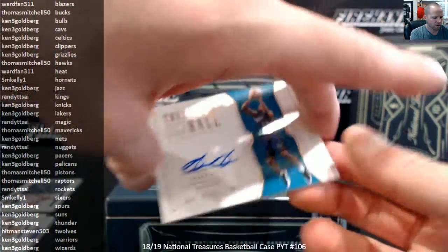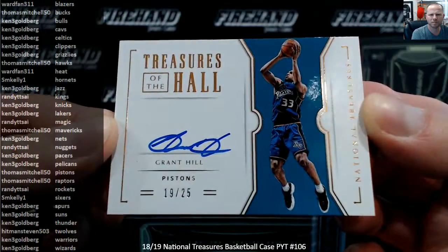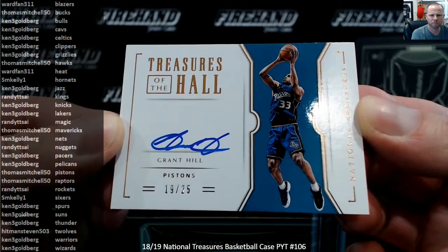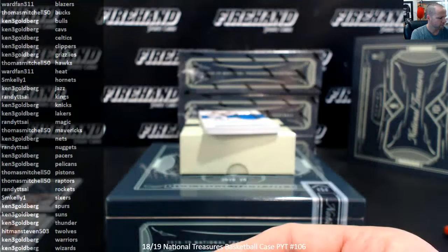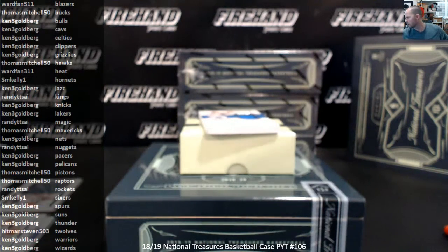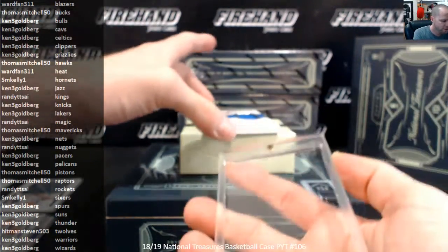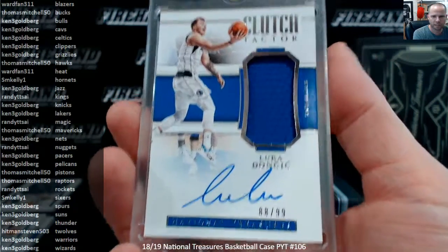Treasures of the Hall, Grant Hill, $19 out of $25 for the Pistons. And Thomas Mitchell. Also for Thomas Mitchell and the Dallas Mavericks — a Luka Doncic Clutch Factor autographed jersey, $88 of $99.